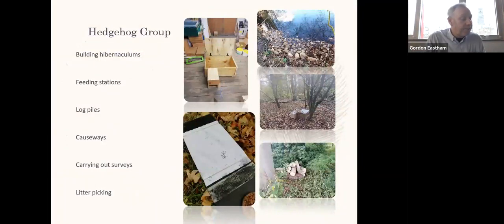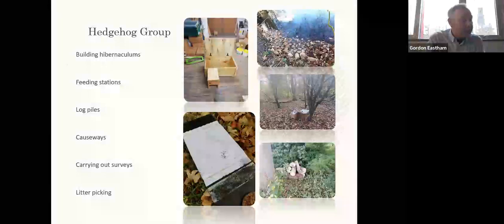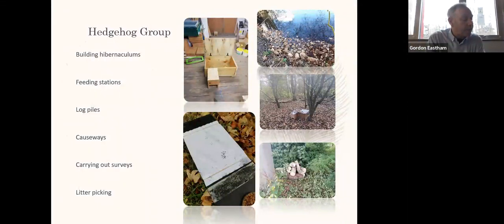Log and brush piles provide opportunities for nesting and hibernation, and are also a good habitat for insects like beetles and woodlice, which means more available food. As well as natural food, we also have several feeding stations around campus where we feed supplementary food to hedgehogs in the form of specially formulated hedgehog food obtained from the Yorkshire Wildlife Trust. Our student hedgehog group gets involved in feeding station building practicals as well as building hibernaculums, surveying and litter picking, all of which has helped us to achieve a hedgehog-friendly campus Platinum accreditation.